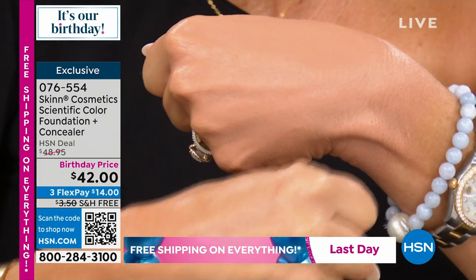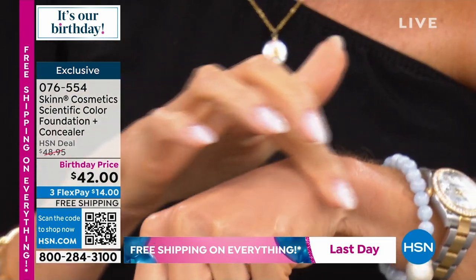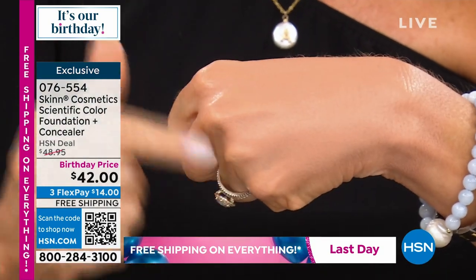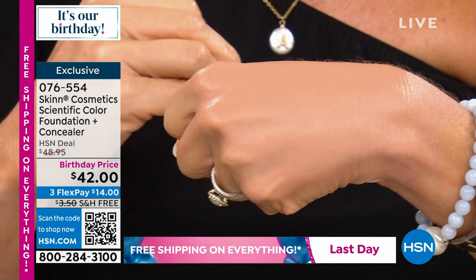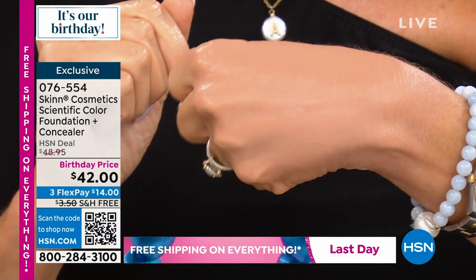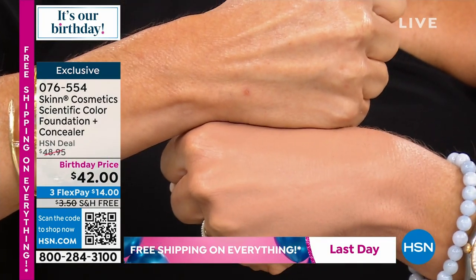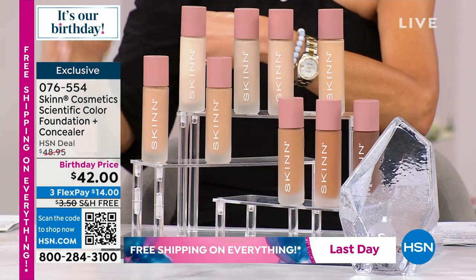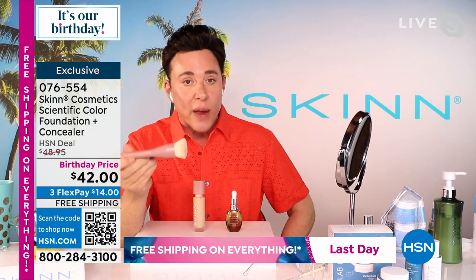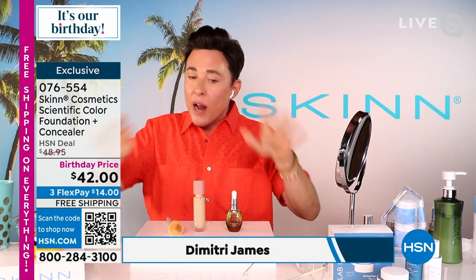Look at that — it covers every imperfection. It almost looks like that skin is not real. It's like a skin clone, perfect skin. Just so you know, when you use this foundation there might be a learning curve. You have to buy the brush — I'm not just trying to push a brush on you. This brush was created to apply these foundations. This is how it works.